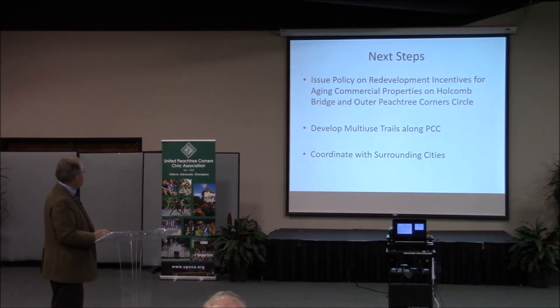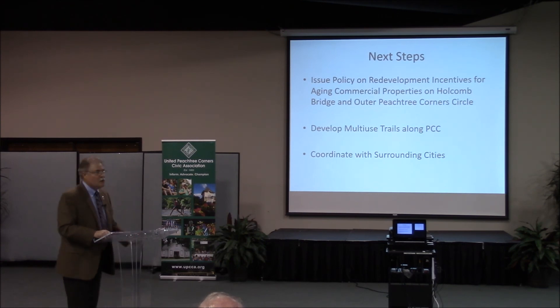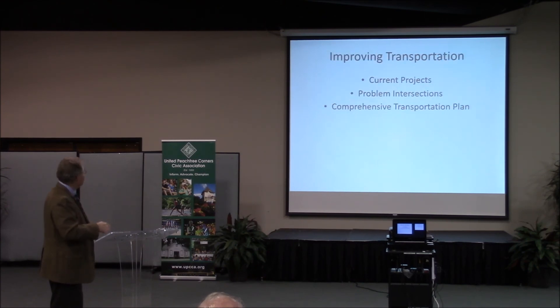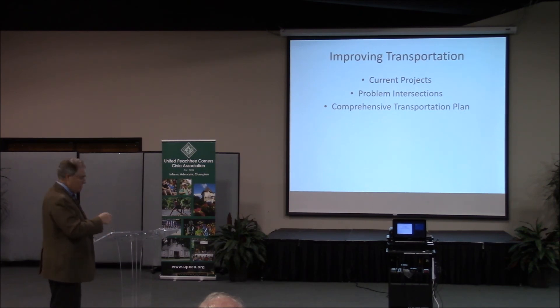The next steps for that area: issue a policy and redevelopment incentives for the aging commercial properties on Holcomb Bridge, develop the multi-use trails along Peachtree Corners, and coordinate with surrounding cities. It starts Tuesday night — I invite you all to come. Two councilmen, Phil Sott in post one and Eric Chris the new councilman in post two, are already on a subcommittee working with me, the community development director, and consultants to develop redevelopment incentives to present to the council.